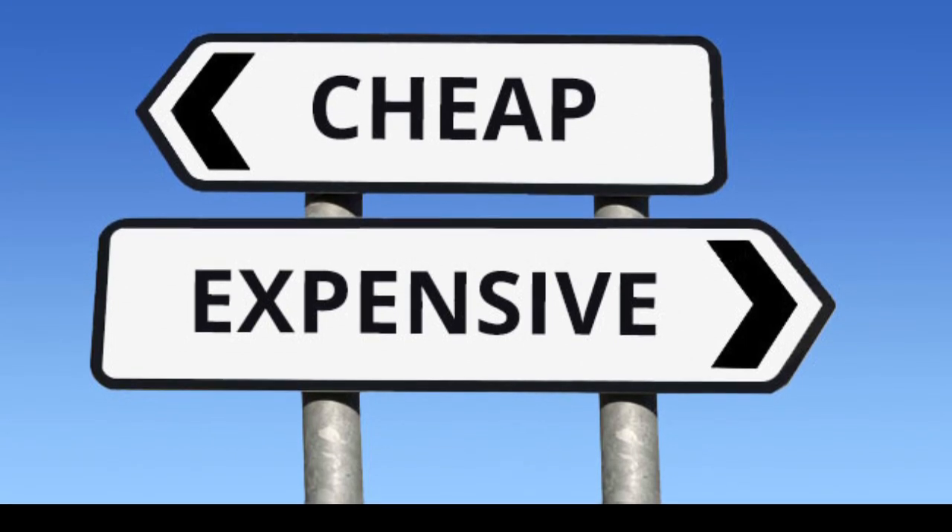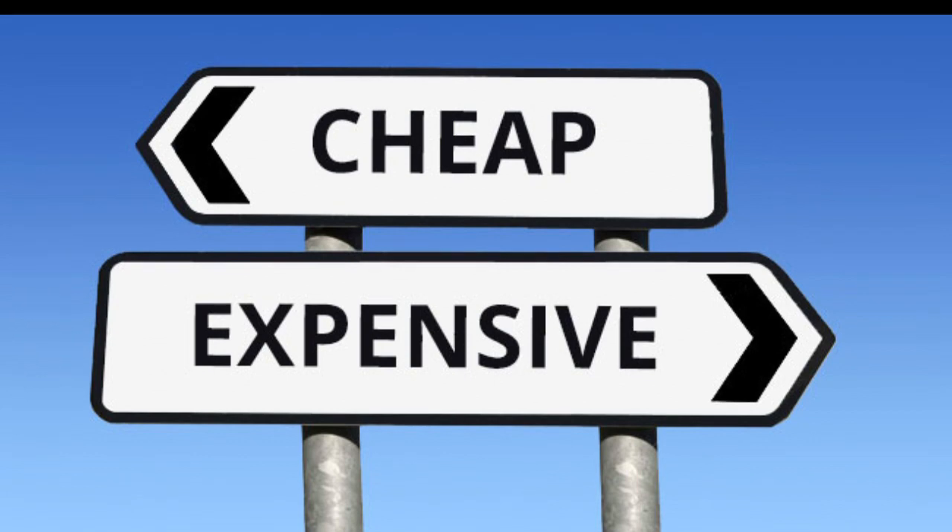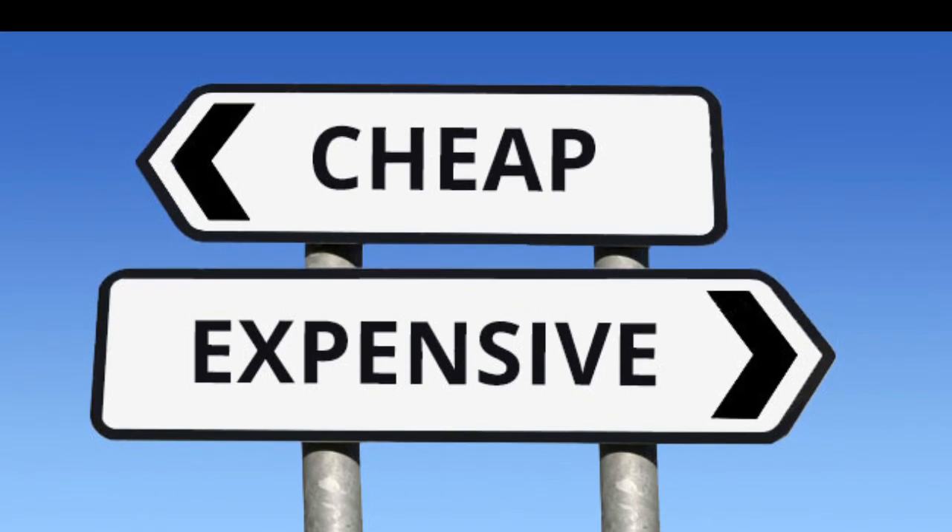This list is going to be broken down by price, starting with the more affordable models and working our way up. Therefore, if you're on a budget, these first few models may be just for you.